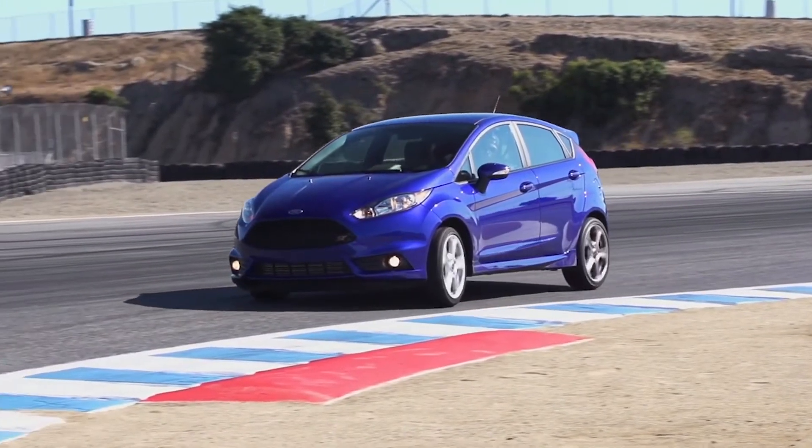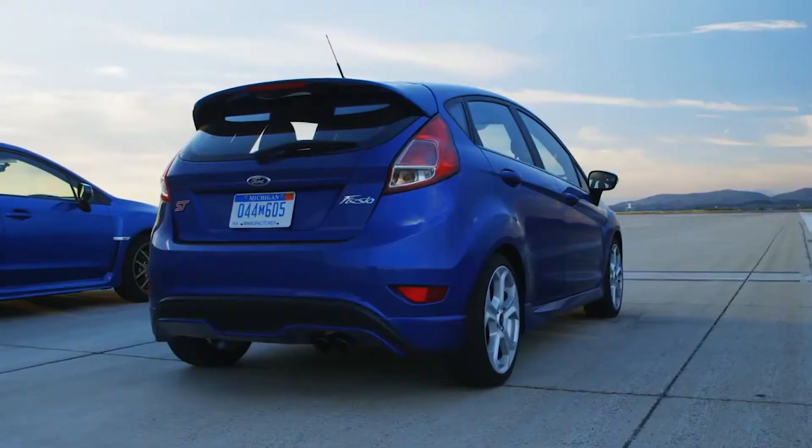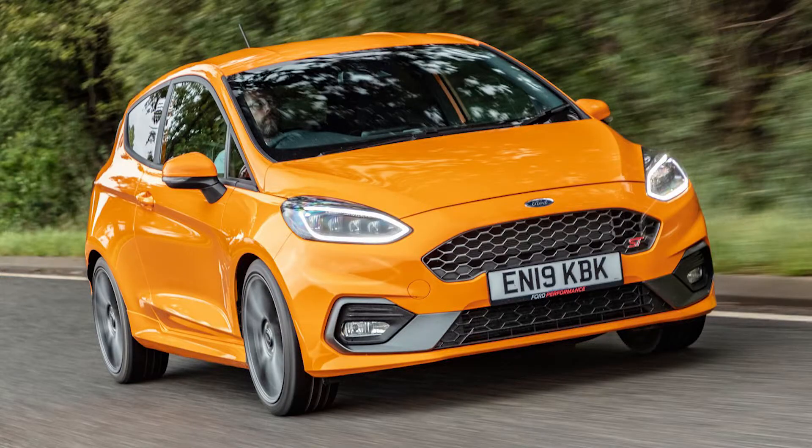Like I said in the title, I believe the ST is the ultimate first car for a petrolhead. Just to note, I'm talking about the 1.6, not the 1500 3-cylinder.